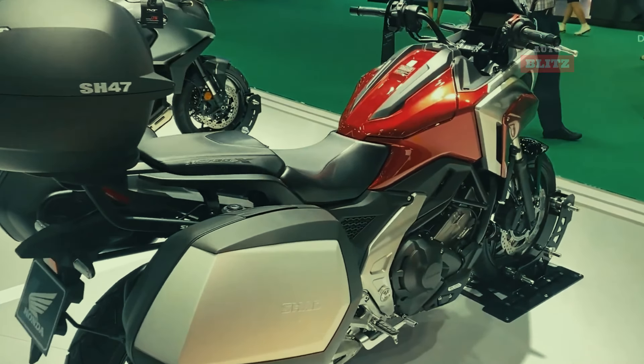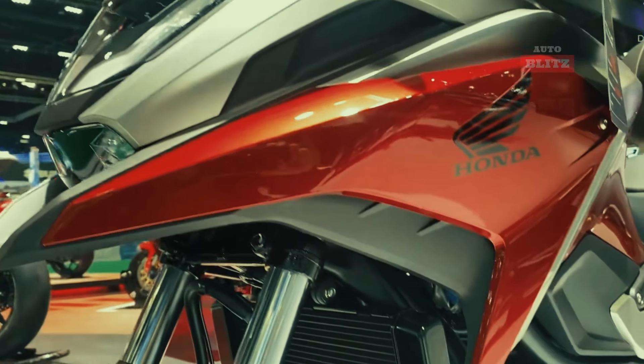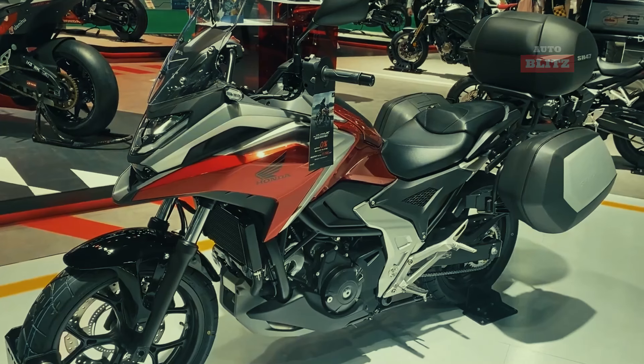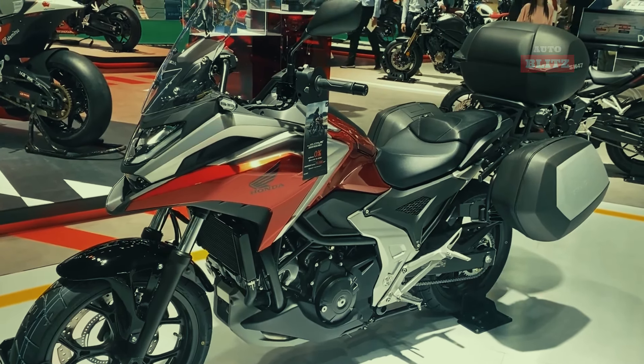The suspension balances comfort and handling, and the disc brakes with combined anti-lock braking system provide excellent stopping power. The NC 750X's comfortable seating position, wide range of capabilities, and excellent fuel economy make it an excellent choice for riders in 2025.